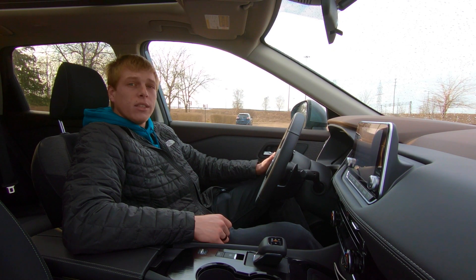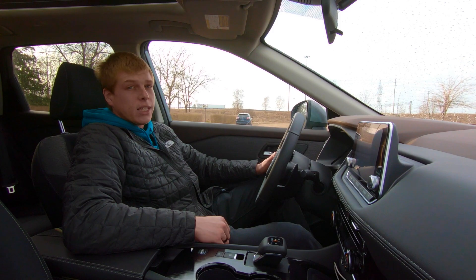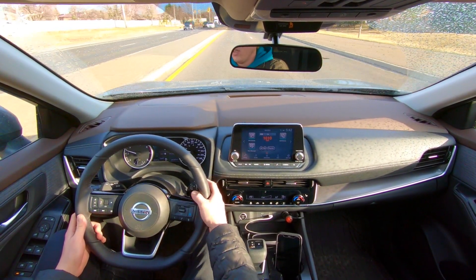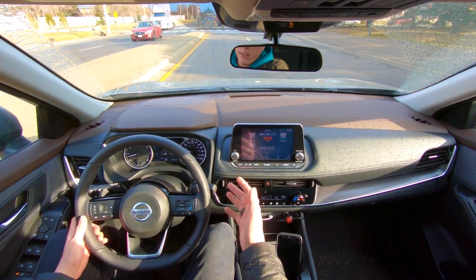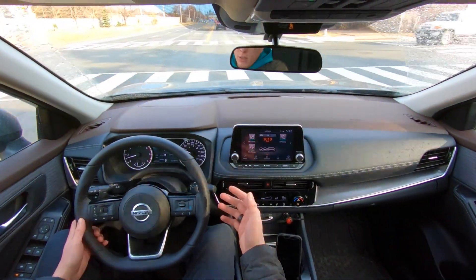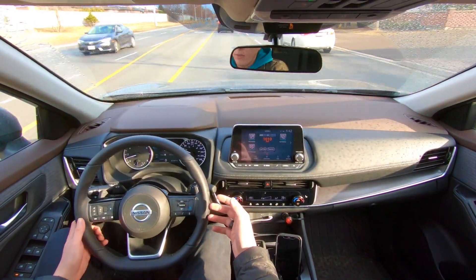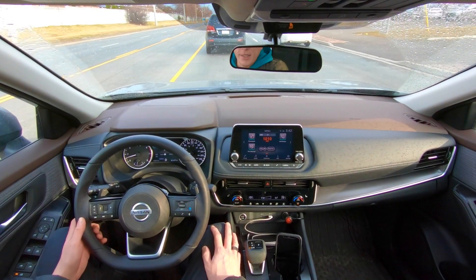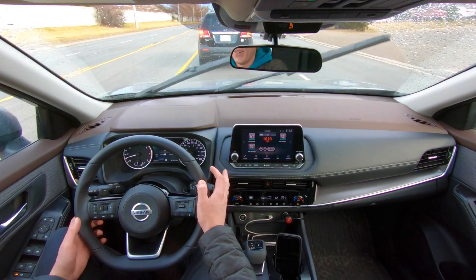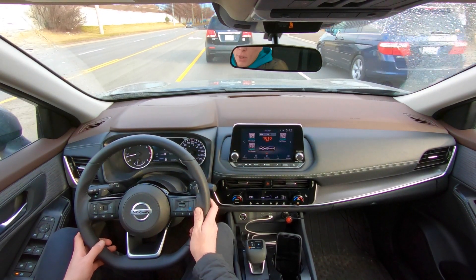Now we're on the road. I do apologize if the lighting is a little funny — it's raining today, though it is kind of sun-showers, so I'll do my best to keep us on the sunny side. Let's get into it.